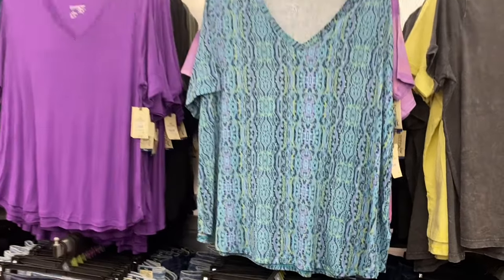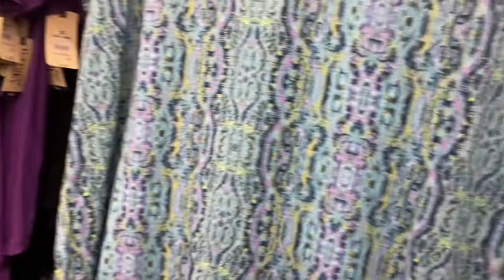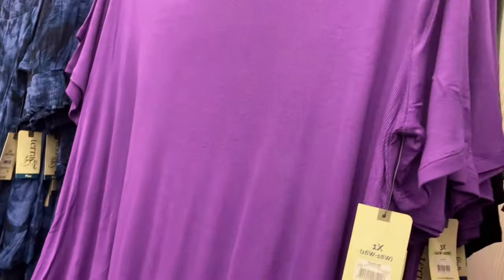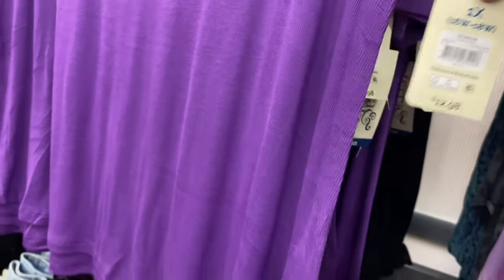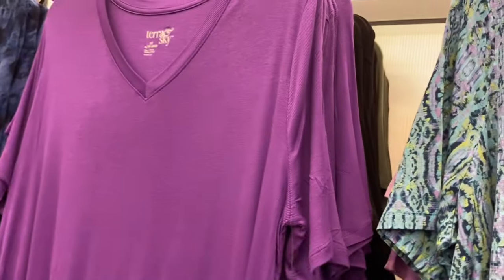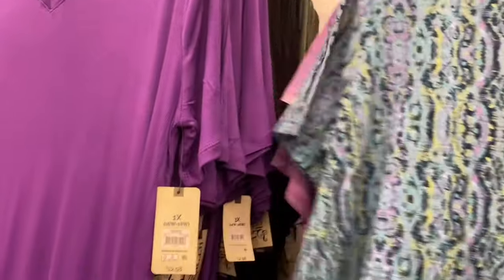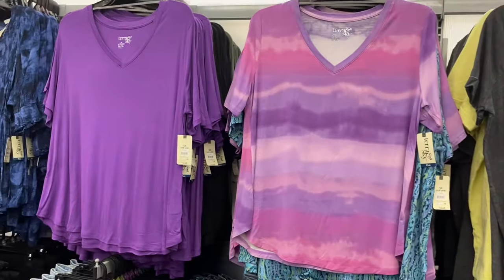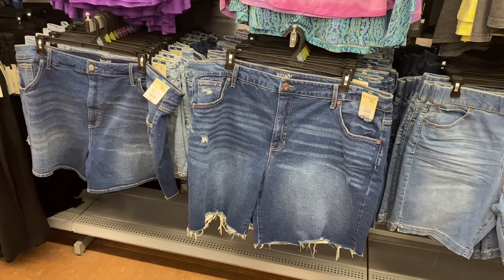These are new plus size tunic tees for $12.98. You can also get the tunic tee in ribbed, available in purple, green, or black. There's also a gray paint stroke print and a purple one — really cute options.